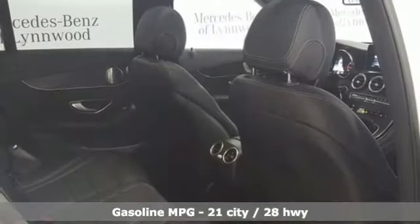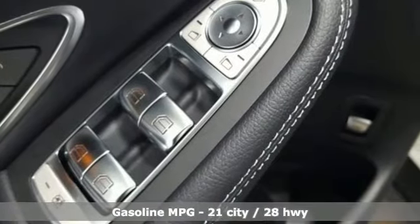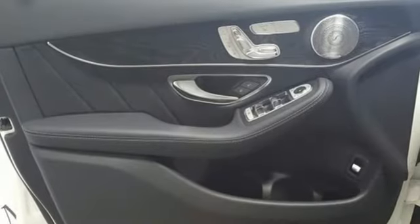Intercooled turbo inline four-cylinder engine, adaptive suspension, external memory control, power heated mirrors, dual zone climate control.